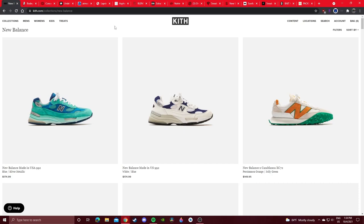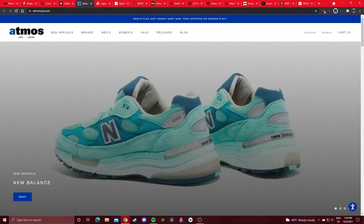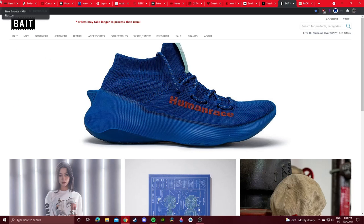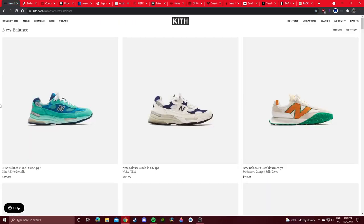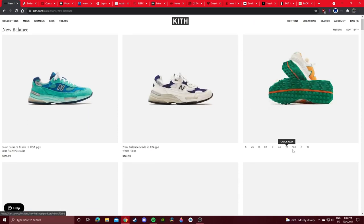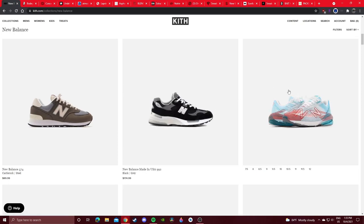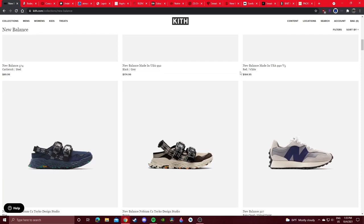Popular boutiques include Kith, Bodega, Concepts, Undefeated, Atmos, and Bait — these are really popular throughout the entire sneakerhead community. Just go to the boutique's website and check out their New Balance section. These 992s at Kith have some decent sizes left. The Casablanca XC72 never sold out — they're sitting on shelves in full-size runs for both colorways. Just scroll down and see if they have anything good left in stock in your size.